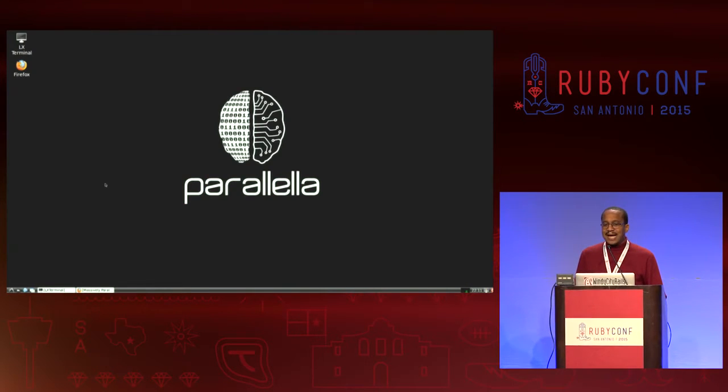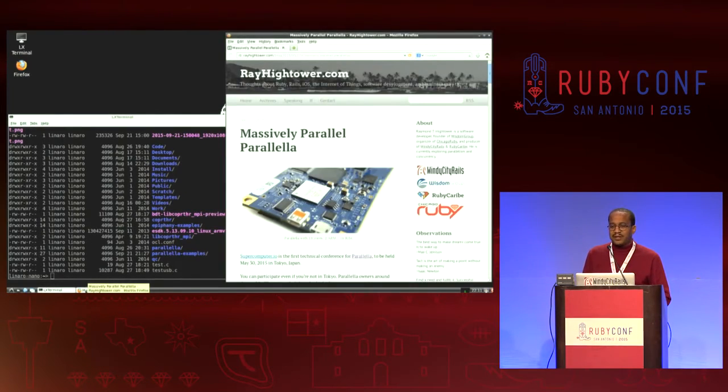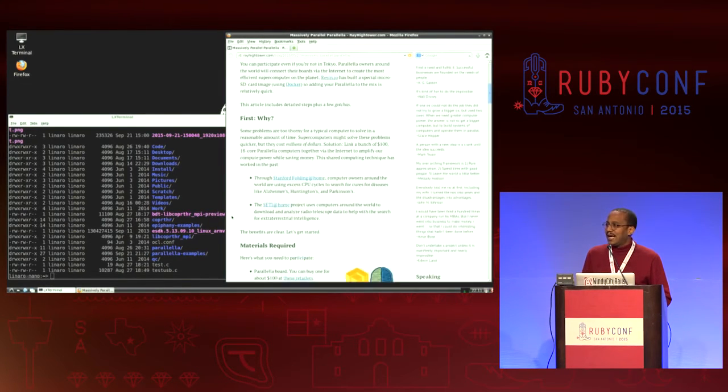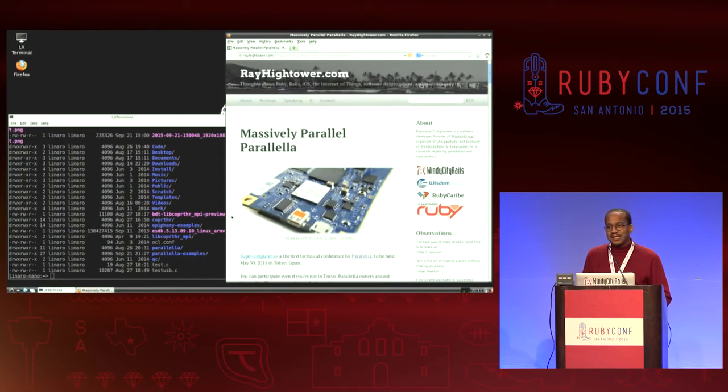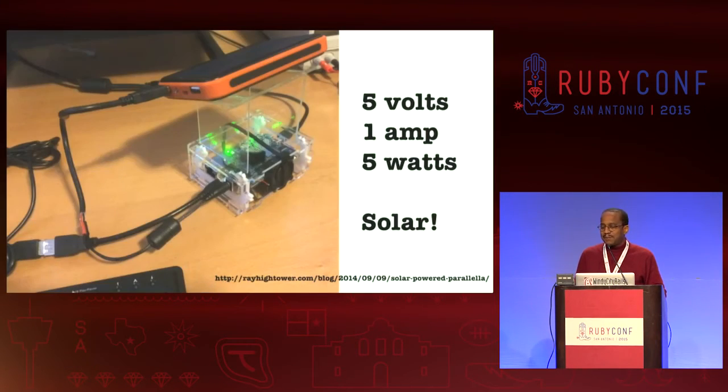Let's take a look at Parallela in action. It is a Linux computer — it runs a distribution of Linux called Linero, a variation of Ubuntu. It's got a web browser, a command line interface, and the best text editor ever known to humans. Let's say it all together: Vim. It's low power too. I wanted to convince myself, so I took a handheld cellular charging device with a photovoltaic cell on one side and a lithium-ion battery inside, jerry-rigged a USB cable and a power adapter, soldered those together — and yes, you can power it via solar power with a little 5-watt solar device.